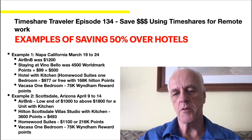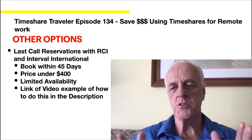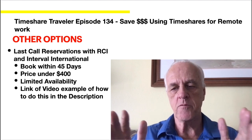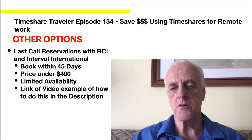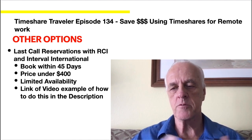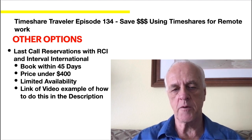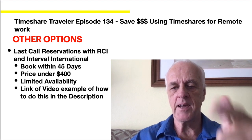Let me wrap up with a couple other options. The last option is last call reservations with RCI — you can usually get them for under $400, but you have to book within 45 days. That puts a little risk if you have an ongoing work commitment, but it's a good additional option where you can get under $400 a week. That translates to about $1,600 a month, which is probably less than a monthly rental. There is limited availability — I'll put a link in the description below showing how to do that on both Interval International and RCI. I hope you liked this video. Please give it a like and don't forget to subscribe.